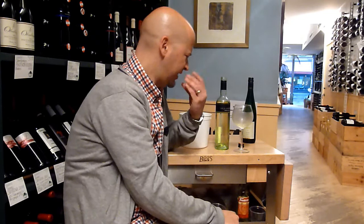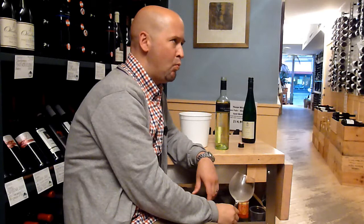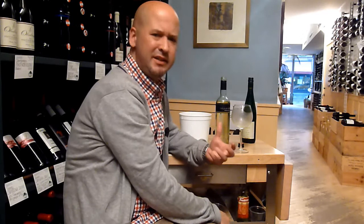Very dry, got a little tightness to it in the mouth. The acidity is fairly high. Just a very light, citrusy wine, fairly long finish — not unlike a Grüner Veltliner. Very minerally.